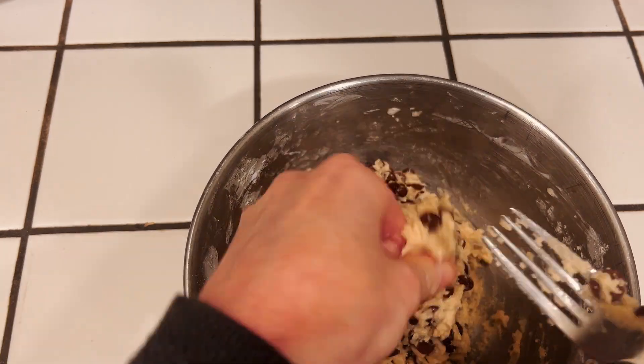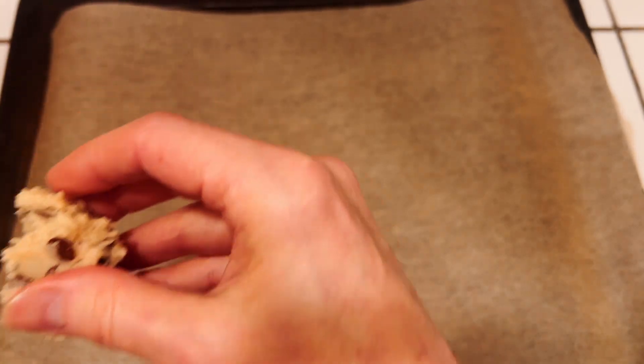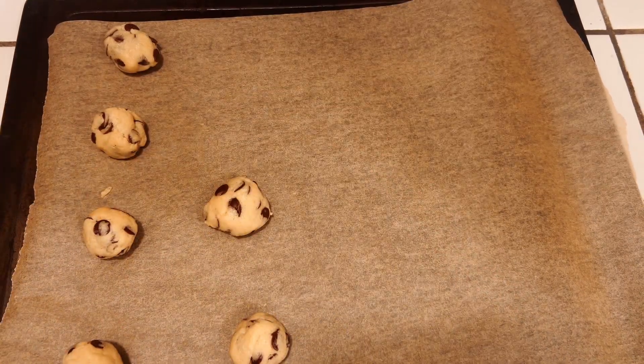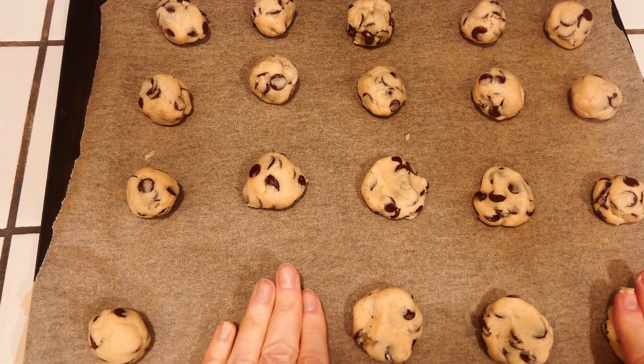Then we're going to let it chill for about 30 minutes. Now we're going to take handfuls of the cookie dough, roll it into one inch balls, and place it on a cookie sheet covered with parchment paper. Then just flatten them with your hands a little bit.